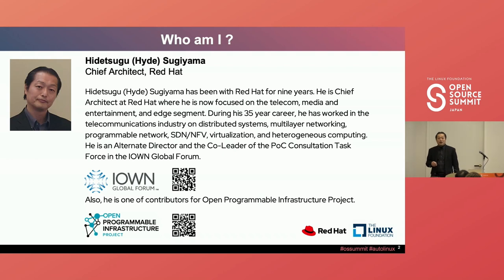Quick question: how many of you know about the I1 Global Forum? Could you raise a hand? The I1 Global Forum was established in early 2020 by NTT, Sony, and Intel. Due to COVID, we couldn't have on-site meetings for almost two years, but we had many remote conferences to discuss next-generation AI and NTT infrastructure technology. Now the I1 Global Forum has grown to about 100 companies.